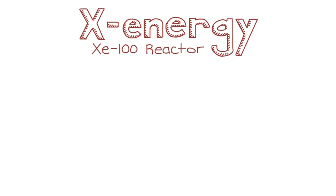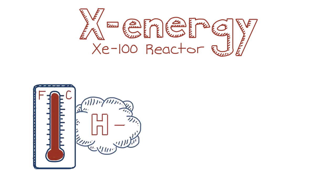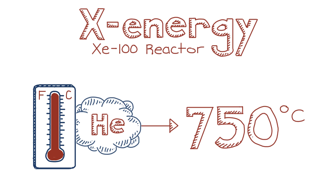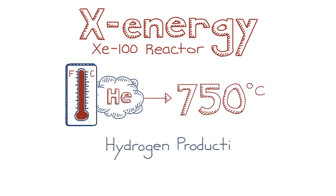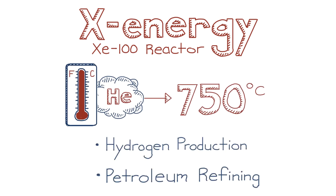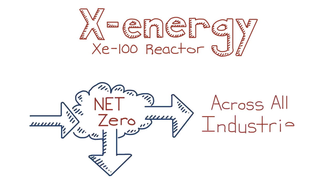Another really cool feature of the XE100 reactor is its high-temperature helium gas. The temperature reaches 750 degrees Celsius, which means it can also be used in energy-intensive processes that currently rely on unmitigated fossil fuels for heat, such as hydrogen production and petroleum refining. This clean heat is an innovation we'll desperately need to reach net-zero emissions across all industries.